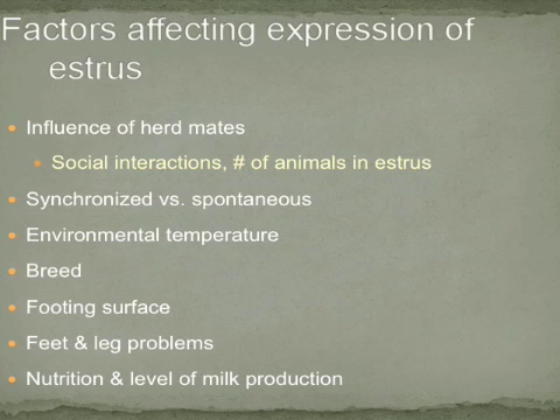Several factors can impact the efficiency of estrus detection in a group of beef cows. These include the influence of herd mates, such as social interactions between dominant and submissive cows, and the number of cows in estrus at a given time — whether a synchronized estrus or a spontaneous estrus. Environmental temperature can impact the intensity of the estrus period. Breed can impact estrus detection efficiency, as can footing surface and leg and foot problems. Additionally, nutrition and level of milk production can also influence estrus expression.